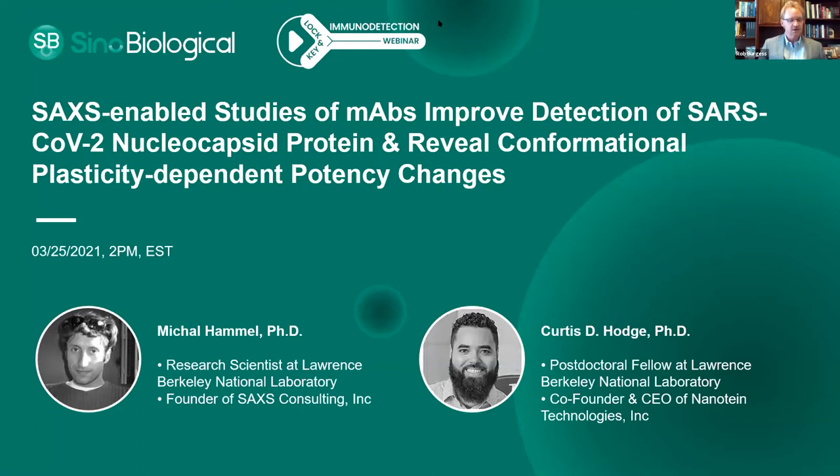I'm here with my good friend and colleague Dr. Jen Liu, who has coordinated this webinar. I'm also here with two excellent speakers today: Dr. Michael Hamel of Lawrence Berkeley National Laboratory and founder of SAXS Consulting, and Dr. Curtis Hodge, who's a postdoctoral fellow also at Lawrence Berkeley National Laboratory and co-founder and CEO of Nanoteam Technologies Incorporated.